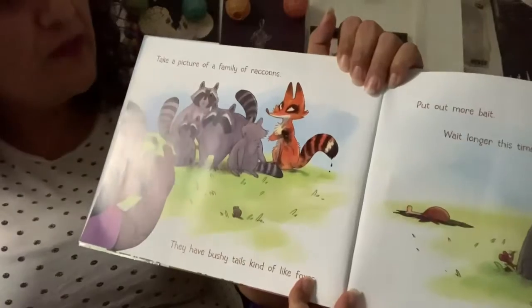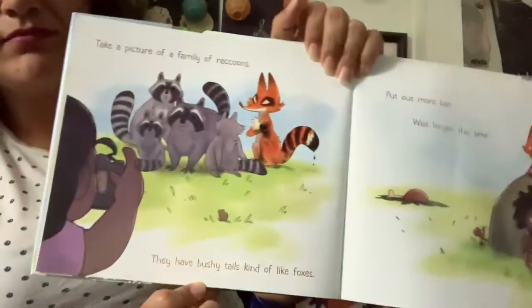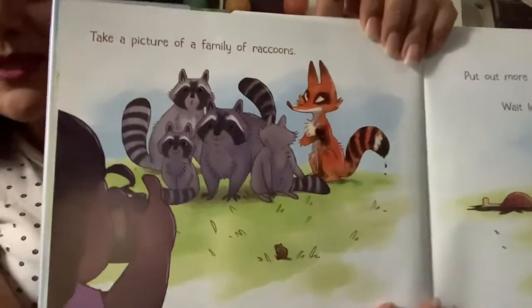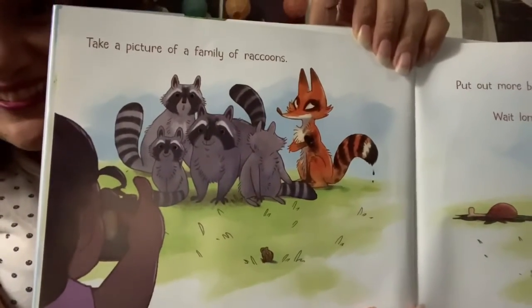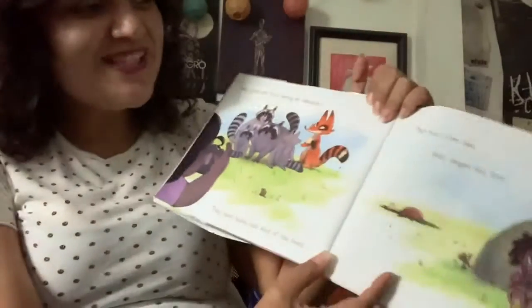Take a picture of a family of raccoons. They have bushy tails, kind of like foxes. Do you notice something about this family of raccoons? The fox is there. She didn't notice him, right?